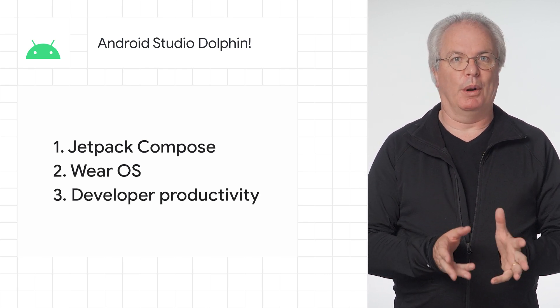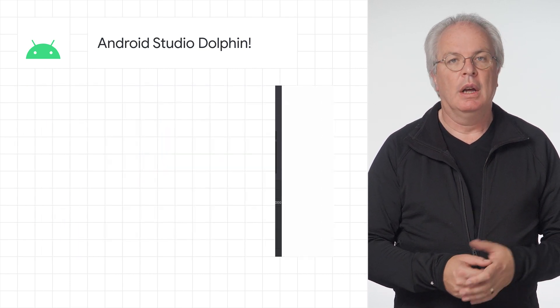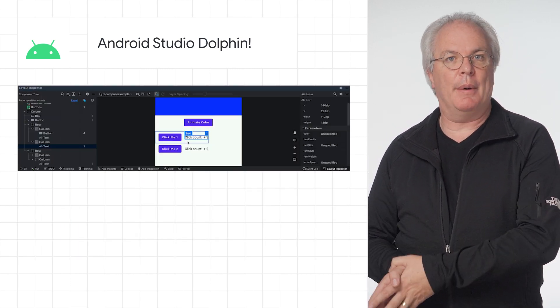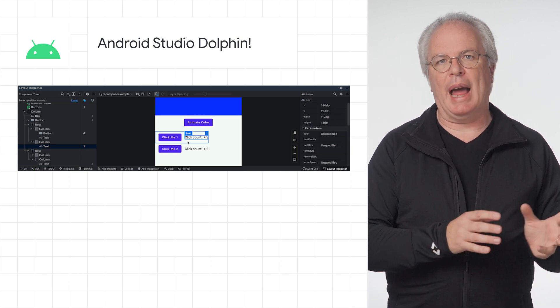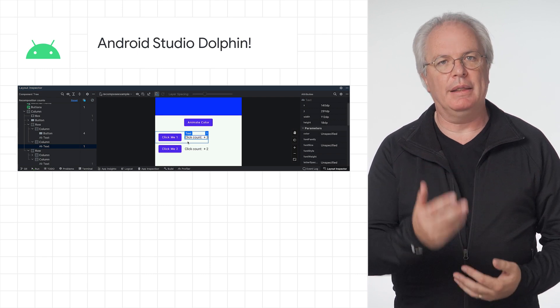There's so much to explore in each of these, from an easy preview of animation in Jetpack Compose to a handy Compose UI counter within the Layout Inspector that'll help you keep track of when your UI recomposes, and that allows you to streamline the user experience.